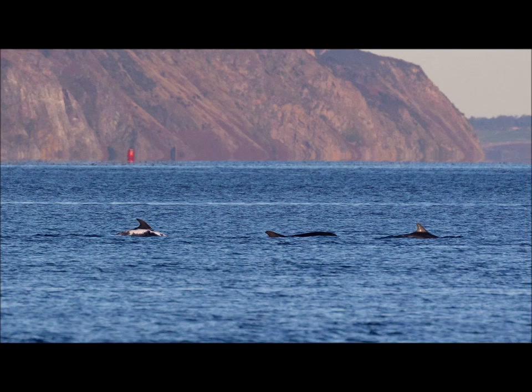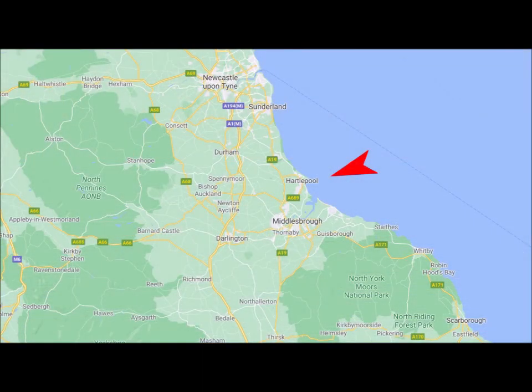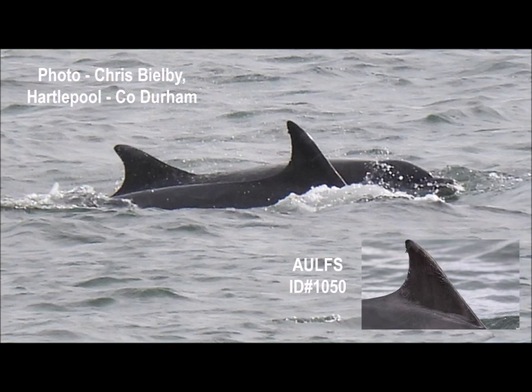Sightings and photos of bottlenose dolphins regularly arrive in my email inbox, and it's great looking through the photos and seeing if any dolphins can be identified. Sometimes the dolphins are too far away, but when Chris Bealby sent me some shots he had taken down off the Hartlepool coastline a few months ago, there were a few fins that could be matched against the Master ID catalogue run by Aberdeen University, including this dolphin, ID 1050, who's seen down the east coast, but I don't have him in my archives up here near Inverness at all.